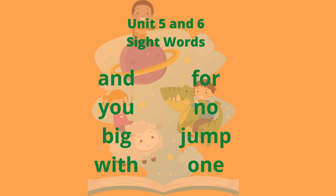Unit 5 and Unit 6 Sight Words — Unit 5: Up; Unit 6: Jump, One. It was fun reading sight words with you today! Till next time, goodbye.